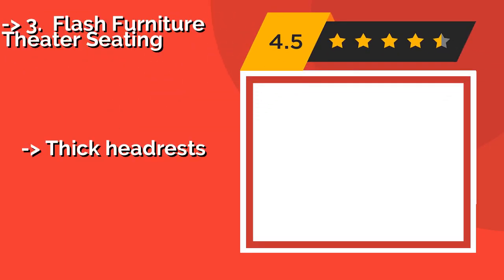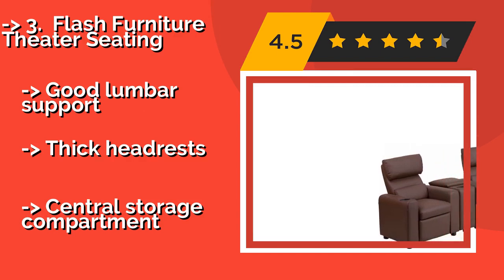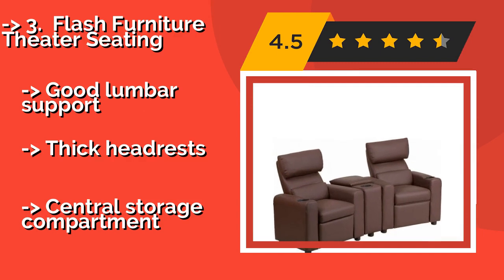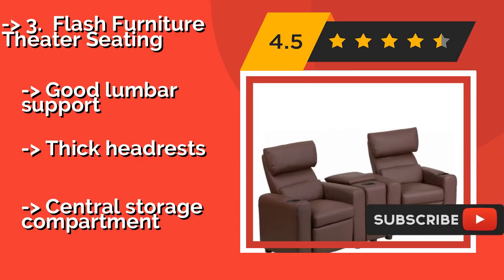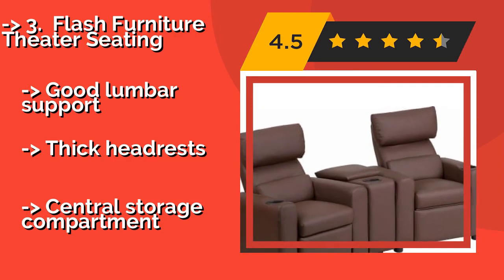The Flash Furniture Theater Seating, about $314. If you're setting up your den to make it suitable for the ultimate movie nights, the Flash Furniture Theater Seating will make a great investment. It is equipped with three cup holders and some table space between the chairs.